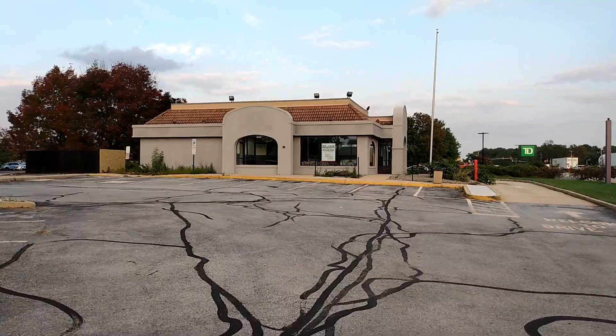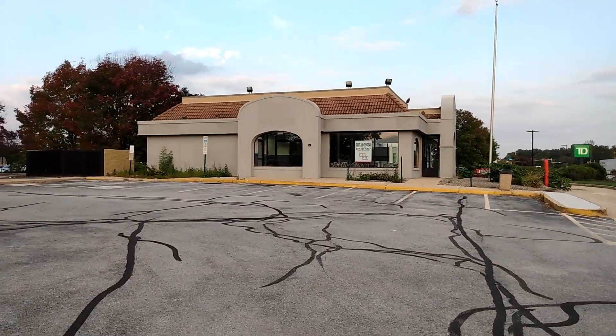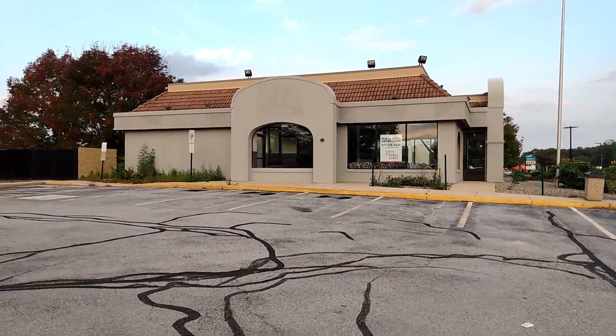Hey everybody, today we're at the abandoned Taco Bell and Pizza Hut combo in — I think it's Boothwin, PA, is how you say it. I don't know if I pronounced it right, but let's go take a look at this.